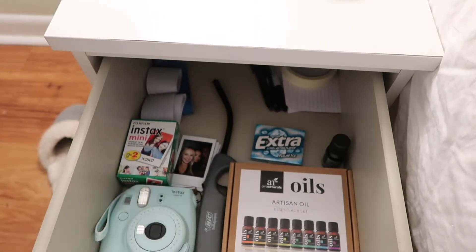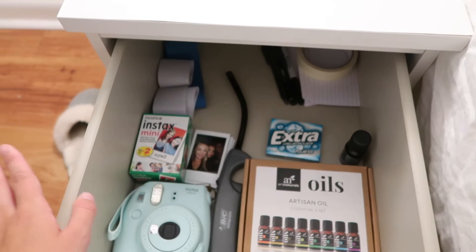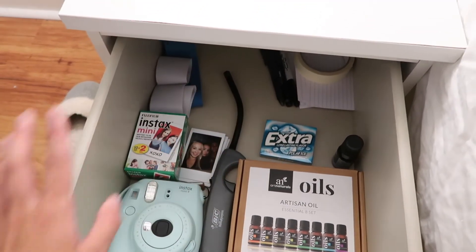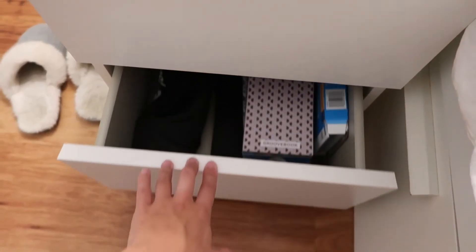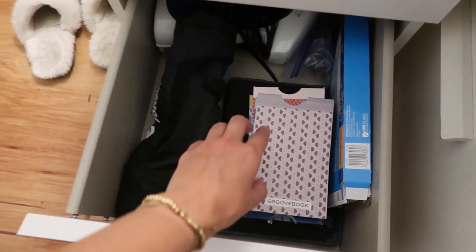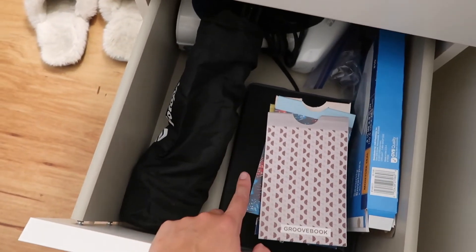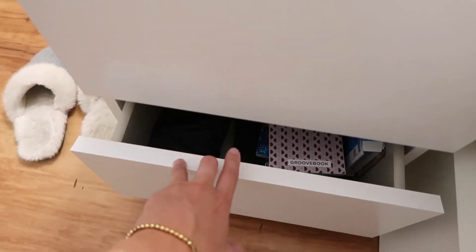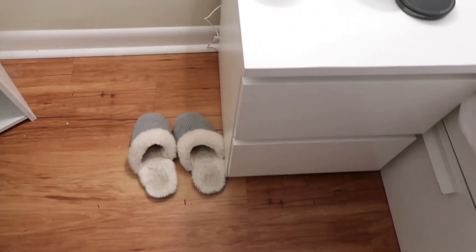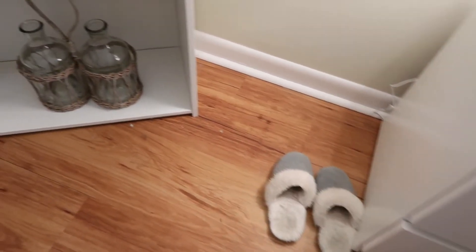Moving on to the nightstand drawers. The first drawer has some oils for my diffuser and other little stuff: Polaroid film, a lighter, gum, workout bands. Second drawer has a bunch of things — a tripod, these little picture prints I order off a website, an iPad, and other things I don't use a whole lot. And then inside the nightstand I have my slippers sitting there so when I get out of bed I can just throw those on.